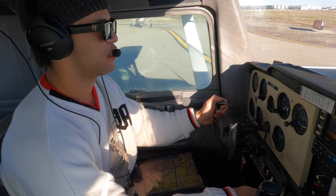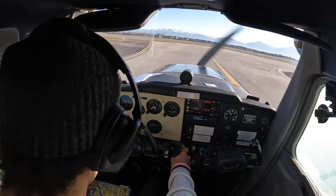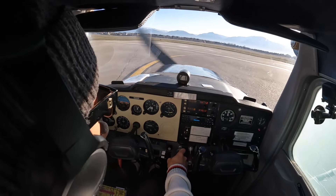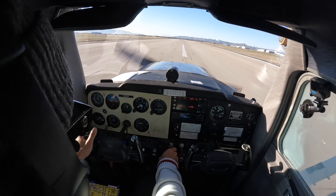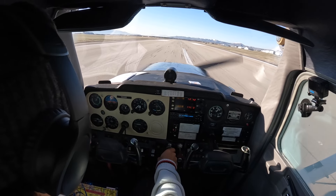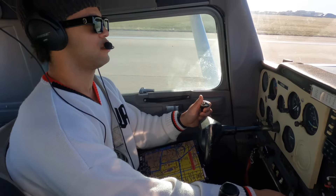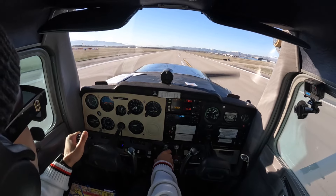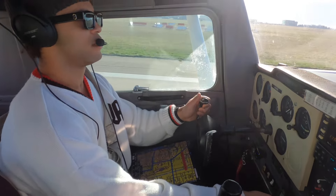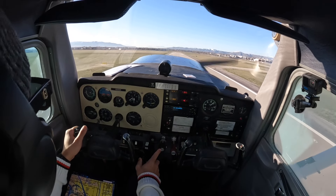South Valley traffic, Commuter Six Delta Echo taxiing to runway one six for departure, South Valley traffic. RPMs live, airspeed coming alive, oil temp looks good, oil pressure looks good. We're gonna rotate at 50 knots. Alright, let's head to Nephi, boys and girls!